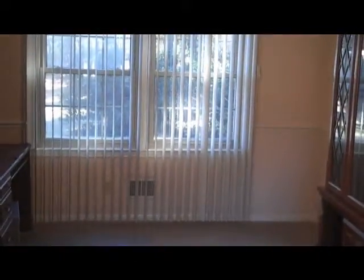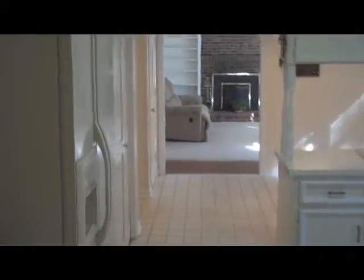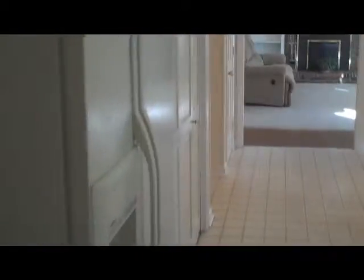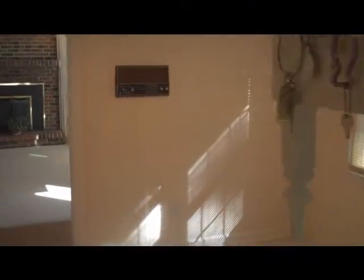Moving on, you have a formal dining space, again with large windows for sunlight. It leads into the kitchen with full appliances that stay, and a breakfast nook right off of the kitchen as well.